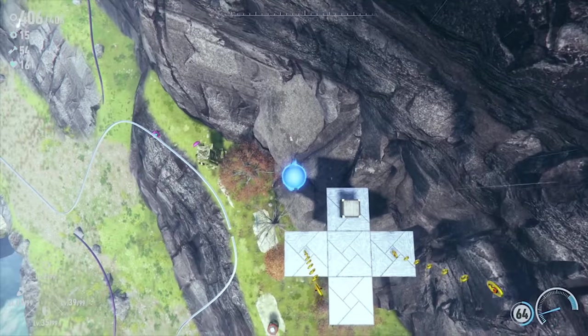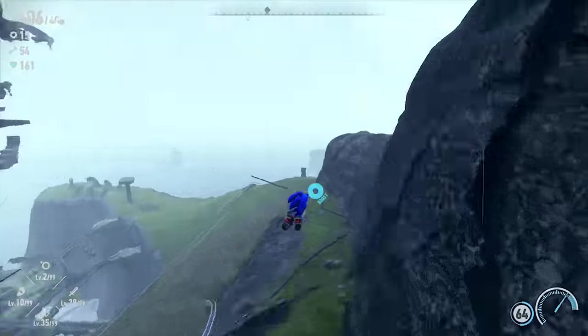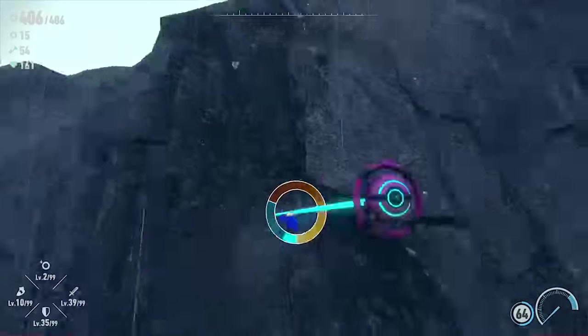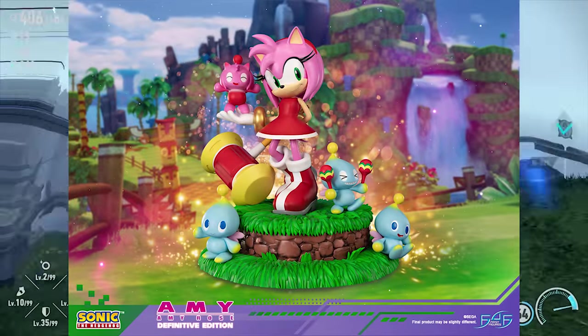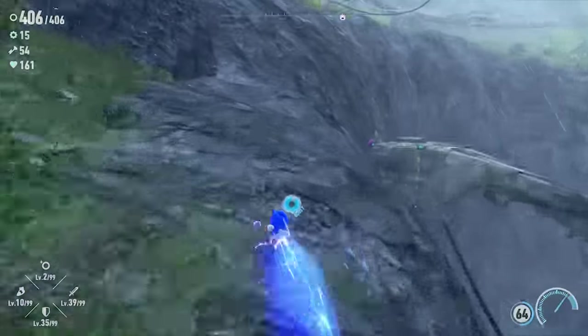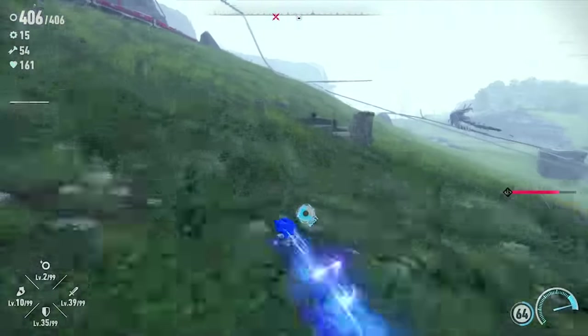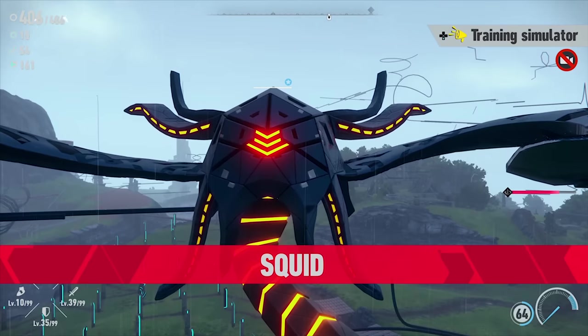I should mention a few things: firstly, don't expect all these to be in scale — it just ain't happening. Two, I'm not going off a certain area like accuracy or articulation or anything like that, but all around more of a complete package. And three, statues aren't allowed, mainly because they're kind of a completely different feel than action figures. Also, this is all my opinion, so if you disagree, I don't know, go to hell. So I guess let's just hop in, starting with Sonic.